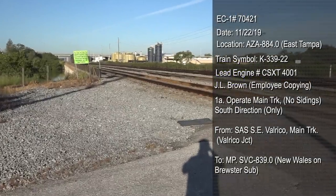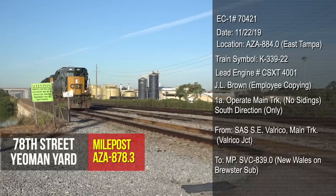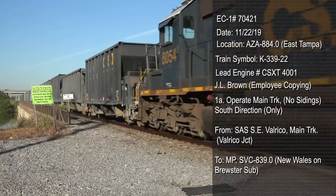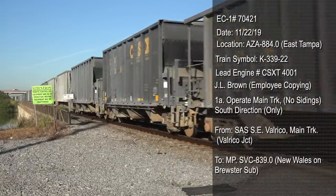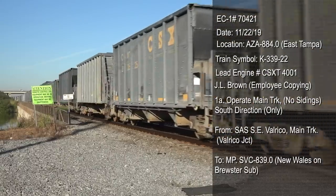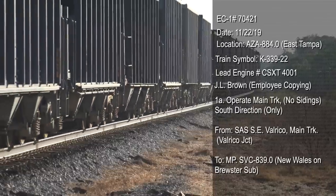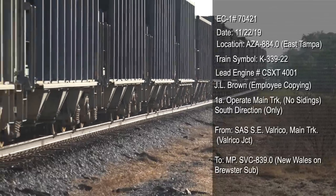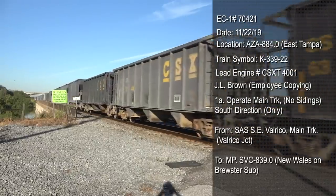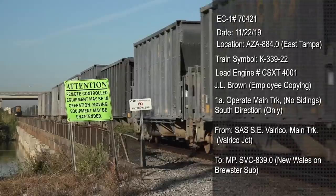Here's the train in question — K-339-22. Form EC1 is a standardized means to communicate mandatory directives from the train dispatcher to train and engine crews. Each one has its own unique number and always has today's date. The location means the location of the train when the orders were given and copied. Then you have the train ID or symbol and lead engine number. The engine number is an age-old tool for positively identifying what train you're looking at. After more than 150 years, railroads still use it because it works.